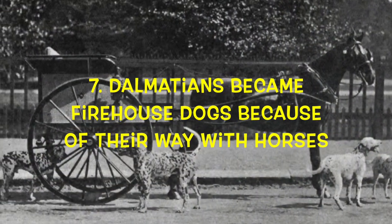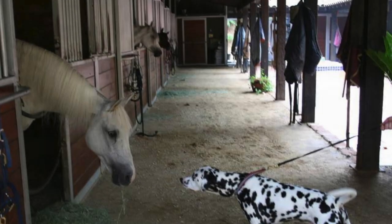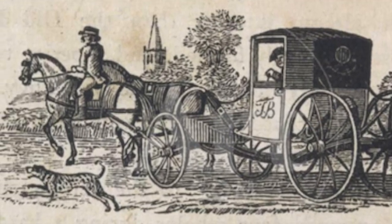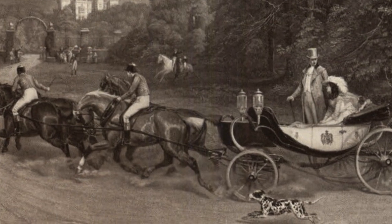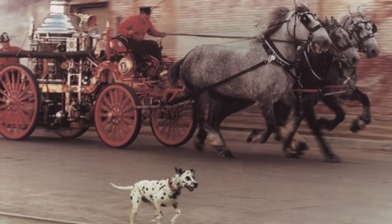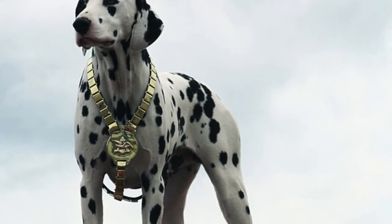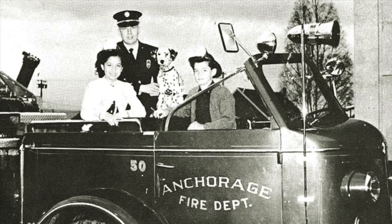Number 7: Dalmatians became firehouse dogs because of their way with horses. Dalmatians seem to have an innate affinity for horses. They've been used as carriage dogs for many years, running in front of the carriage to help clear a path and guide the horses. In the days of horse-drawn fire engines, Dalmatians were the most popular choice for leading the horses to the fire quickly and then guarding and calming the horses while the firemen worked. They would also guard the firehouses and the expensive equipment inside.